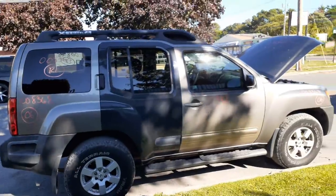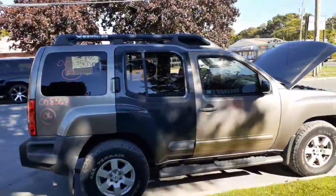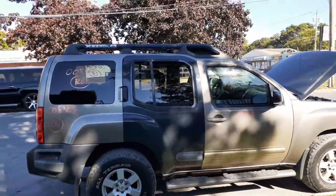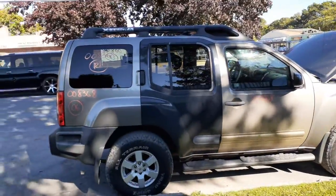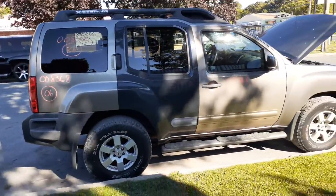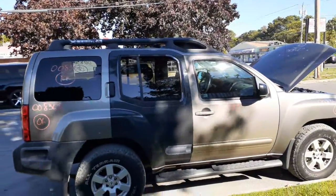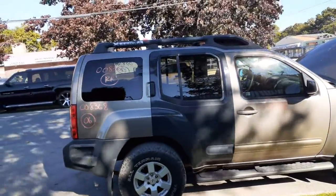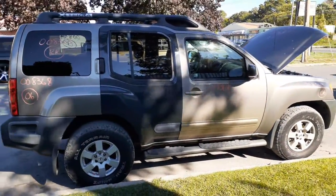We stock OEM — 99.9% is OEM. So before you go out and put aftermarket parts on your car, give us a call. Business hours are Monday through Friday 8 a.m. to 5 p.m., Saturday 8 to 1. If you can't reach us during business hours, you can find us online 24 hours a day, 7 days a week, 365 days at allamericanautorecyclers.com.